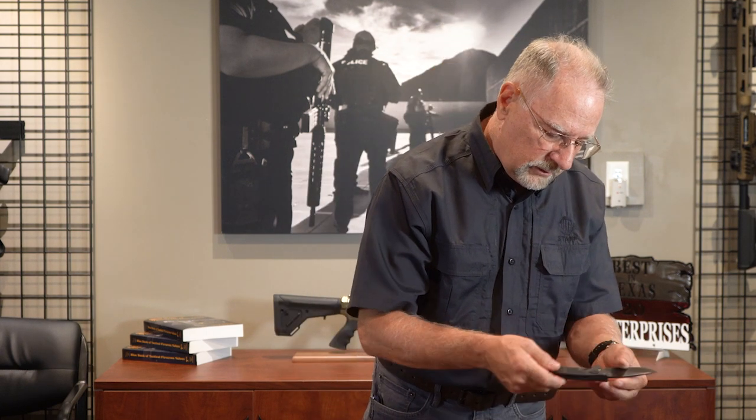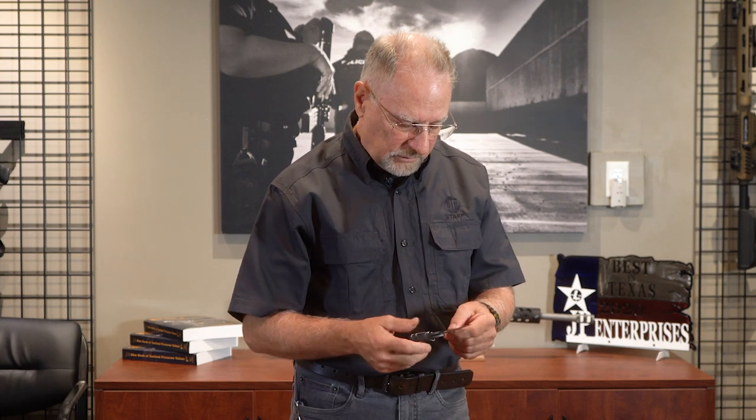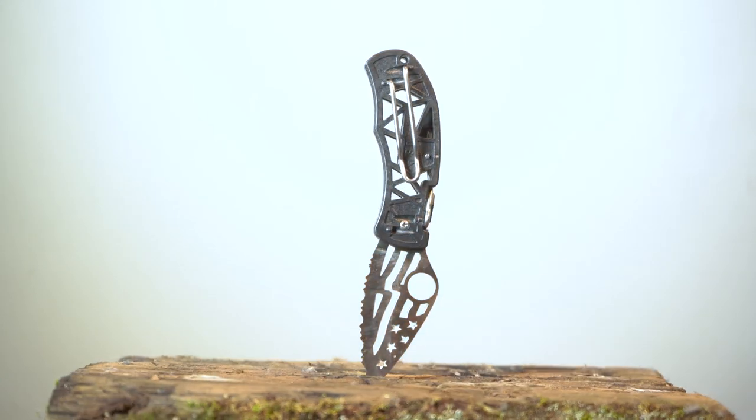One of my friends got me this Microtech — also a very cool knife. Very thin, so it carries well. And this is an automatic knife, of course — the only one I have. Very pragmatic. Here's another inexpensive little Spyderco — these were some cheapies they did that had various EDM type art formed in the blade. Very cool. It's got an American flag in there.